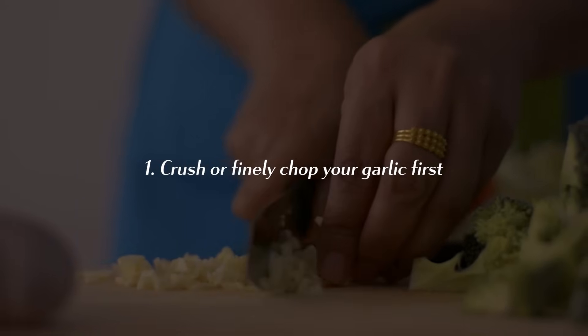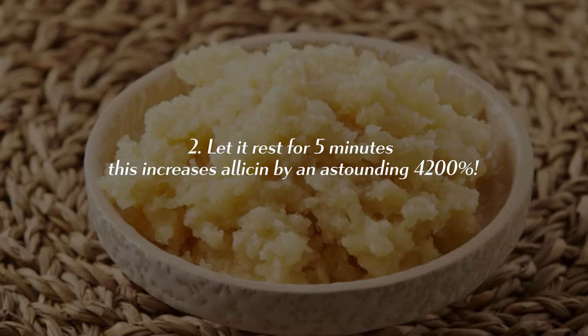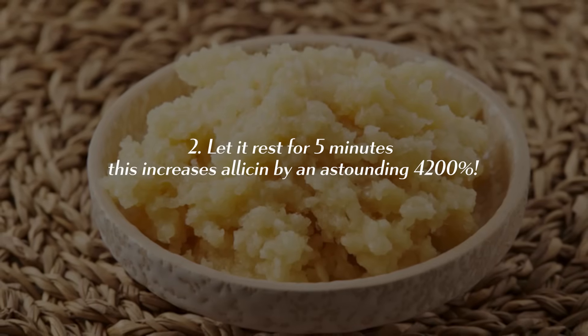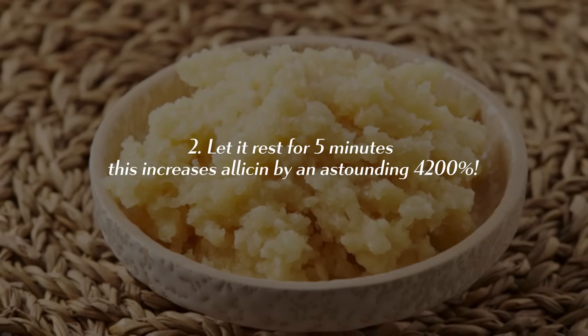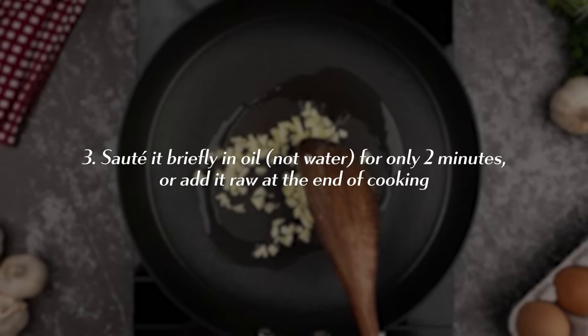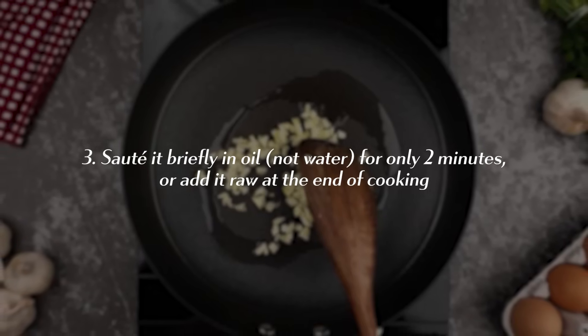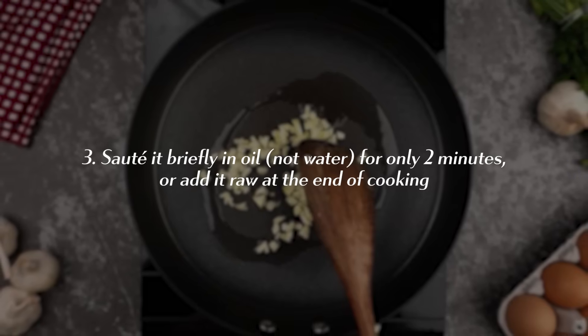To maximize garlic's power, you need to follow three crucial tricks: chop or, even better, crush your garlic first, then wait five minutes — this increases allicin by an astounding 4,200%. Think of it as the glow-stick activation time for garlic. Then either sauté it in oil (not water) for just two minutes, or add it raw at the end of cooking.